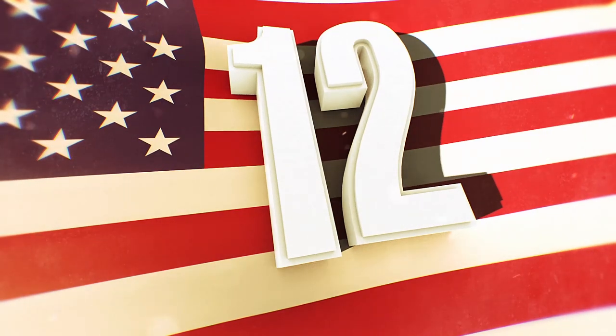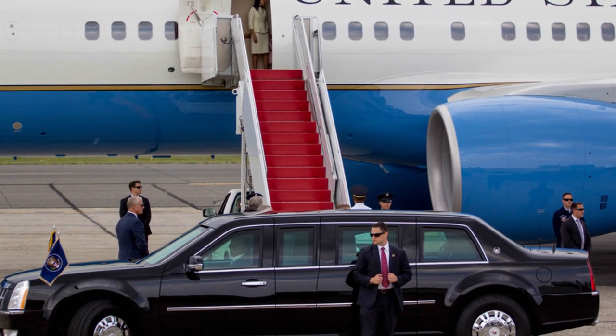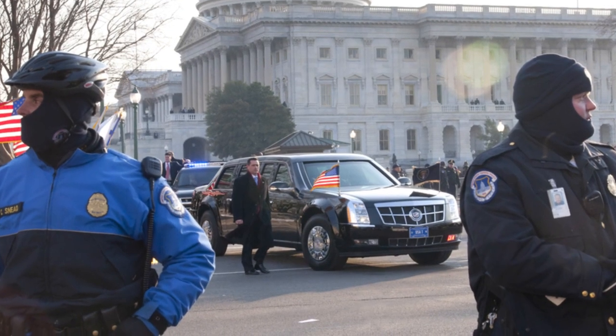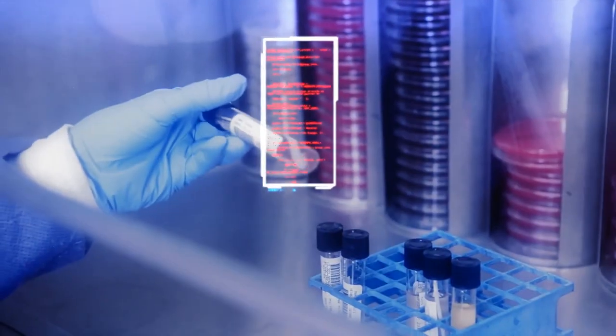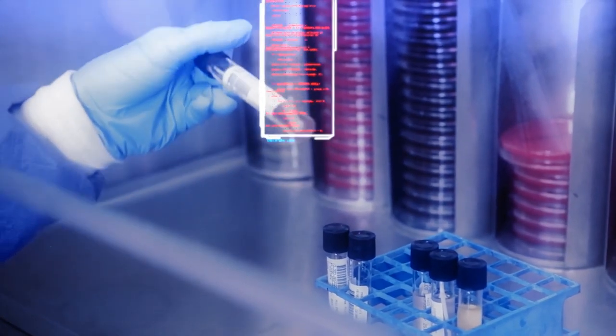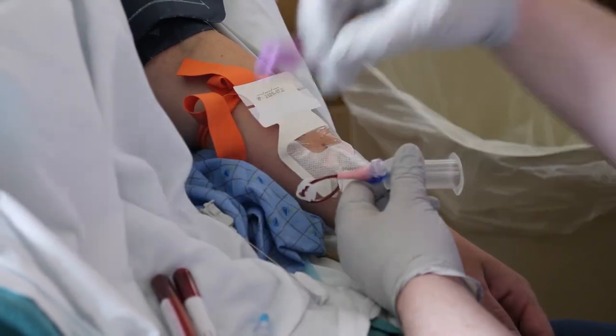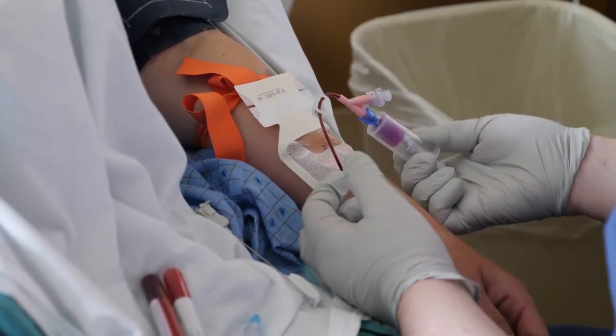We've come a long way since JFK's limo — today's Beast is almost like an ambulance. Secret Service members are aware of what happened to JFK and will do their best not to let that happen again. In the case of an injury, the President has a fridge full of his own blood on board, and a Secret Service member may have to perform impromptu surgery if the President ends up springing a leak.